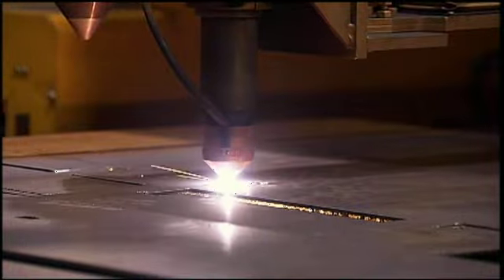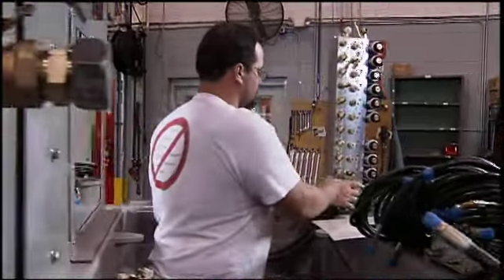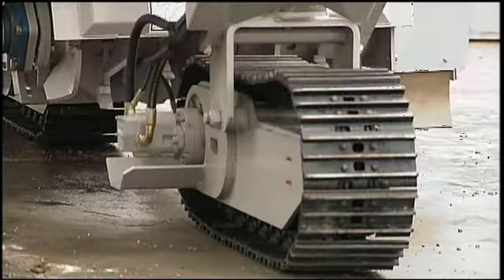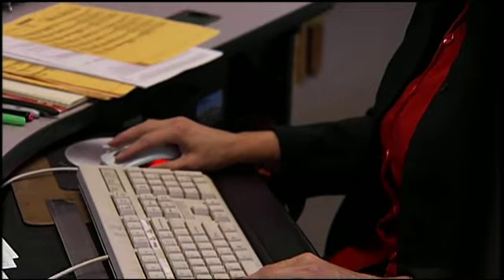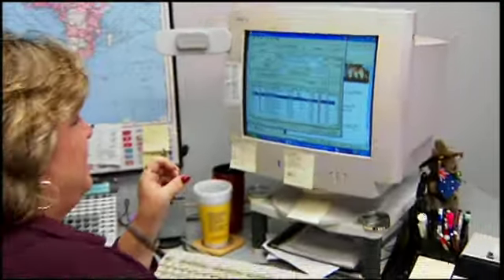Our manufacturing system is based on the concept of lean manufacturing. The average part that goes into our machine is here less than 24 hours, but on the other side of it we build a very customized machine. One of the nice things about Sage MAS 500 and the configurator is that it's a relatively simple configurator. In fact, our sales people configure the machines as they need them for the variety of customers. I love the configurator. To actually configure a machine probably takes less than three minutes.